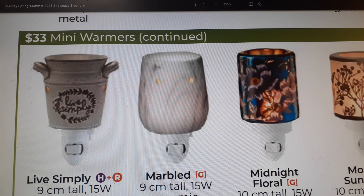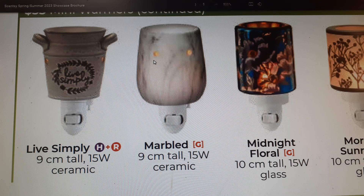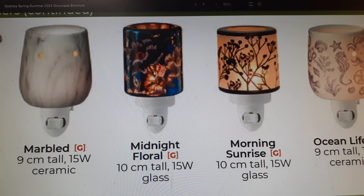Returning is Live Simply — nine centimeter tall ceramic warmer. I own the marbled nine-centimeter tall ceramic warmer. The lights come out of the holes so it doesn't give off a lot of light, but enough for a nightlight in your bathroom. It goes with my marble aesthetic. Midnight Floral — I own it but was disappointed. It showed the seam where they wrapped it or maybe it was a scratch, and it wasn't as pretty as expected. It's just in a box collecting dust. It's 10 centimeters tall and glass.